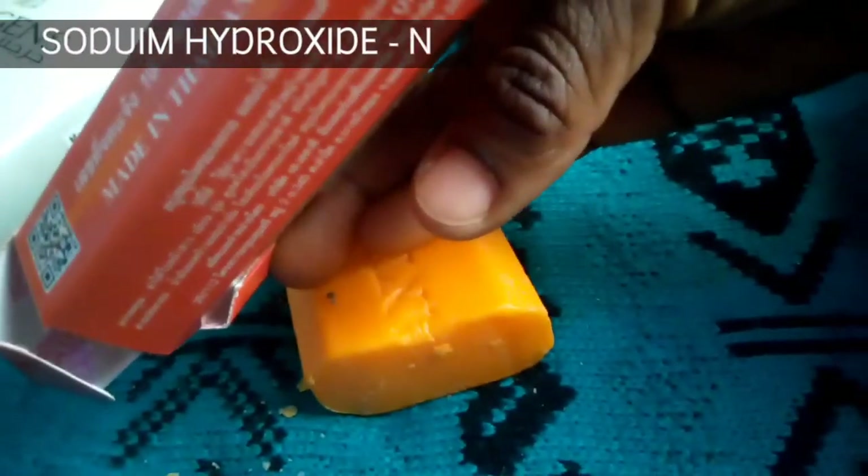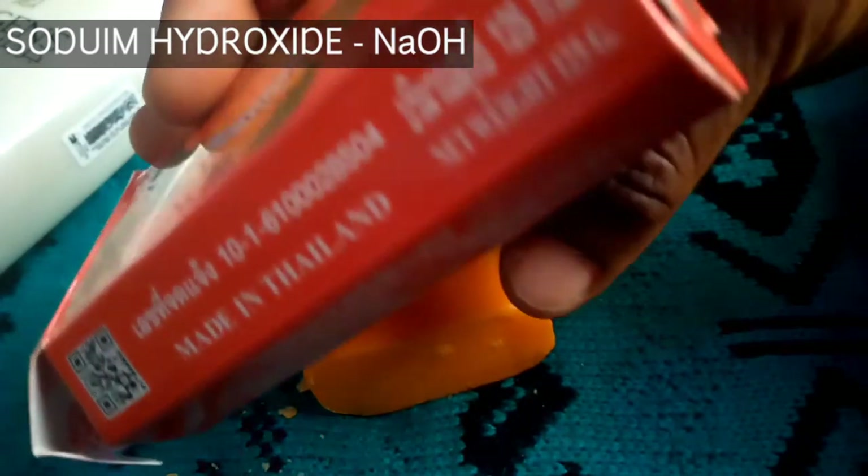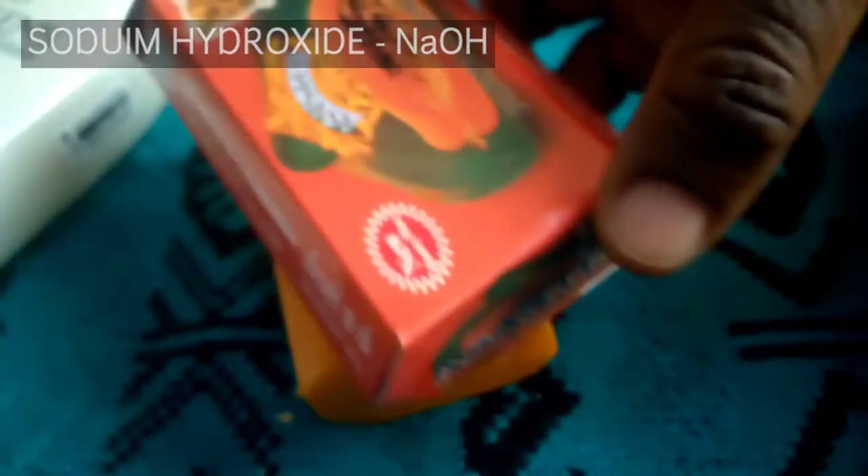The second ingredient is sodium hydroxide. This is the key ingredient in soaps and it is safe. This is what makes soap — if you get what I mean.